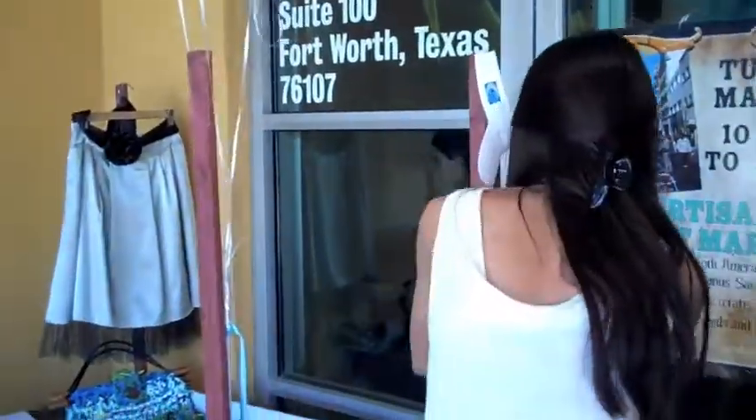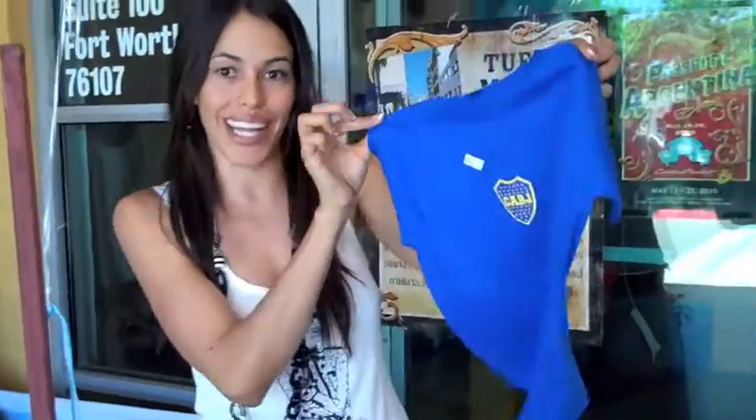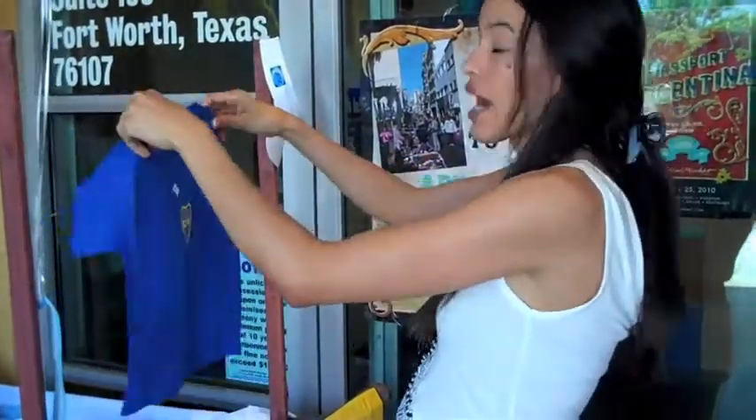We have two selections. It's a big competition in Argentina about the soccer teams. This is the kids' one — it's so cute. They're running $12 to $15.